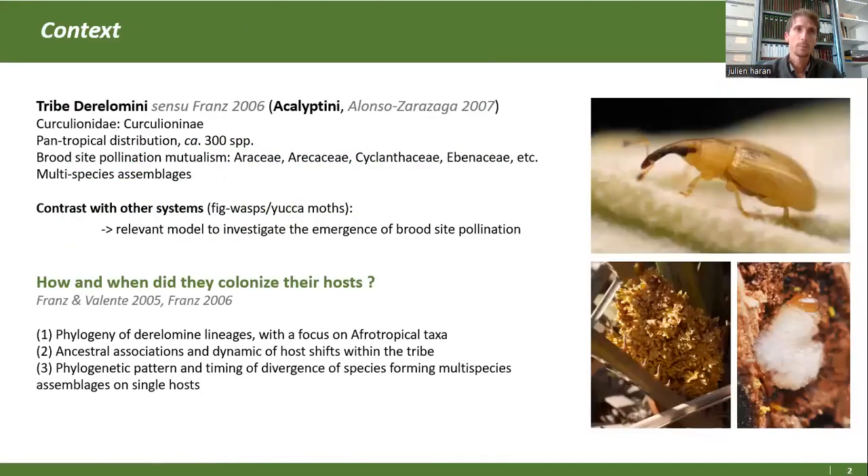La tribu des Derellomini, c'est une tribu de charançons vraies de la sous-famille des Curculioninées avec une distribution pan-tropicale qui compte dans son concept actuel à peu près 300 espèces. On s'intéresse à cette tribu parce qu'elle a la particularité de s'être engagée dans des relations de mutualisme, de couvins, avec plusieurs lignées de plantes.